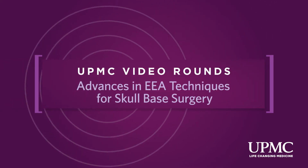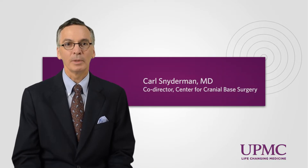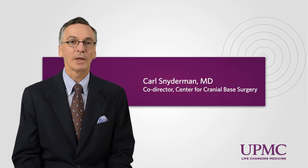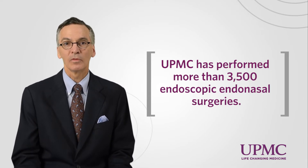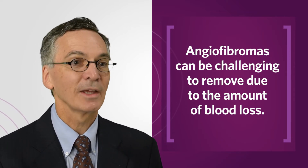With the evolution of endoscopic technologies, UPMC is now at the forefront of developing minimally invasive approaches to the skull base using endoscopic technology to go through natural orifices such as the nose to access tumors that involve the ventral skull base. The biggest challenge in doing surgery for patients with angiofibromas is the vascularity of the tumor.